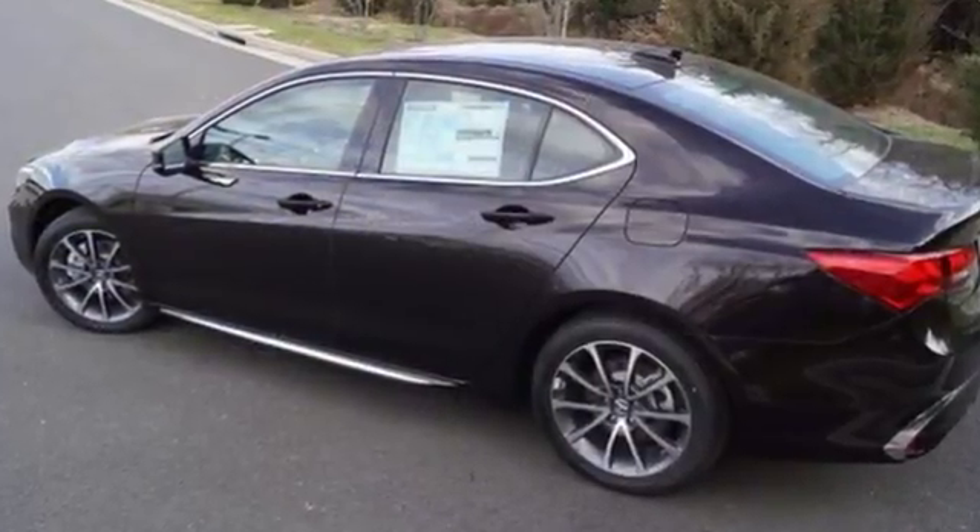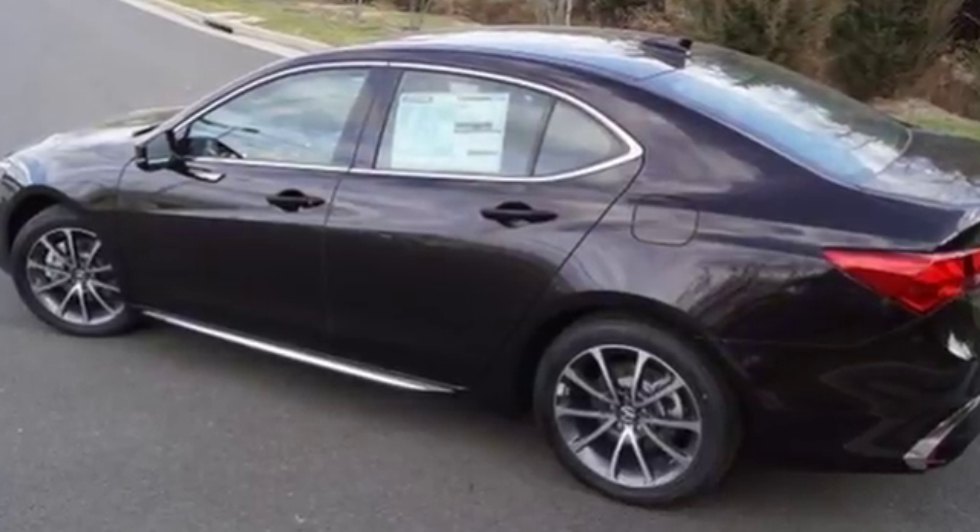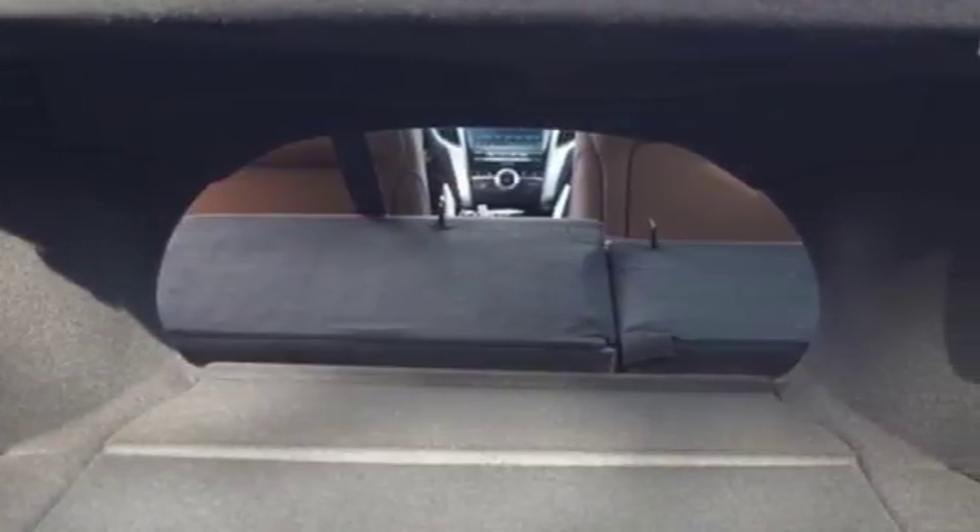Feel the inspiration. Test drive this TLX today. It's a 2018 Acura TLX.